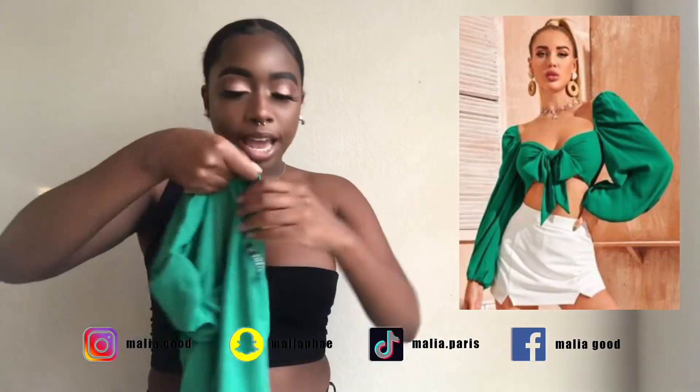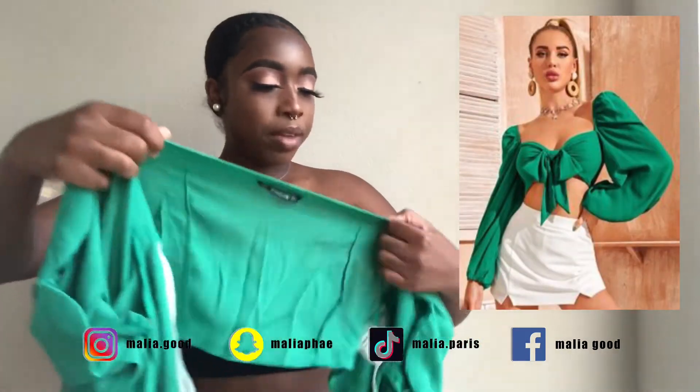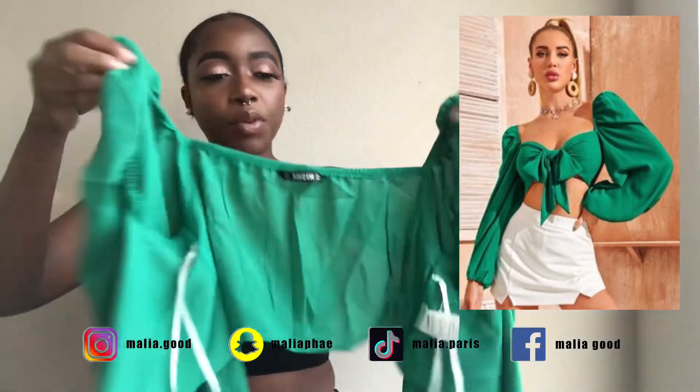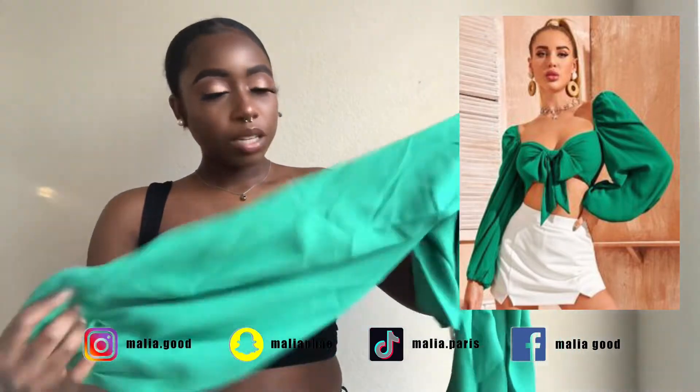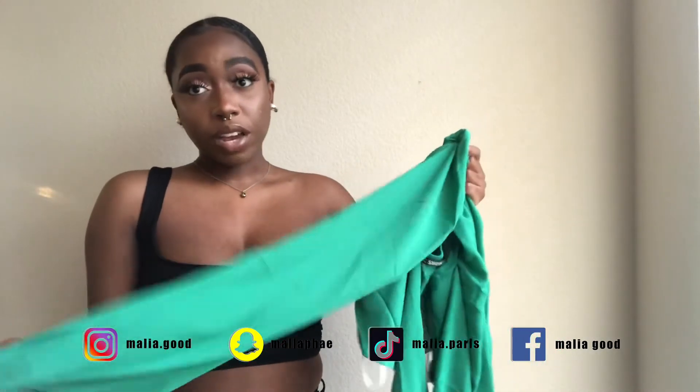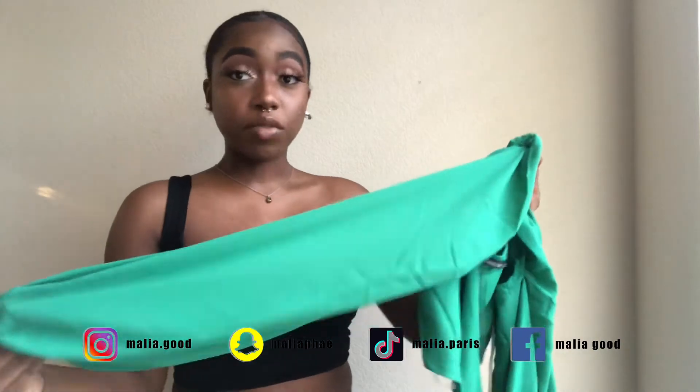I got another tie-up top. The sleeves are ruffled at the shoulder, which I thought was really cute. I like how it's poofy on the sleeve — that means you have room to breathe.